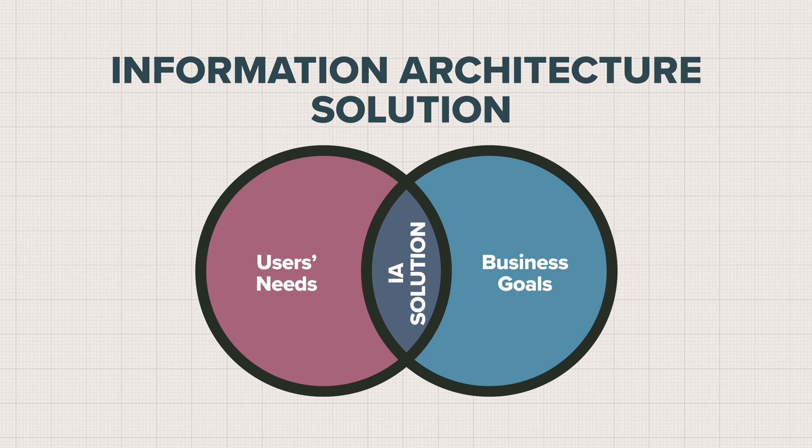Hi, in our last episode we explored how information architecture goes beyond just well-organized design. Just like UX, it's all about balancing unique business objectives with users' needs. Today, we'll start to evaluate Airbnb's information architecture done right.